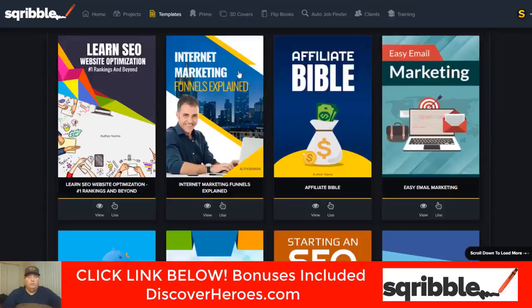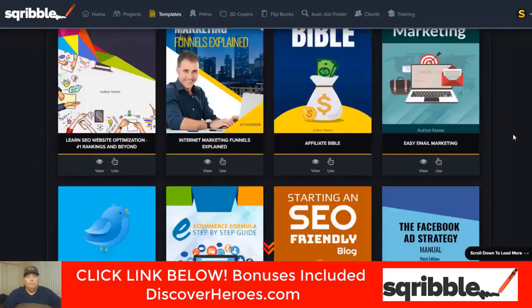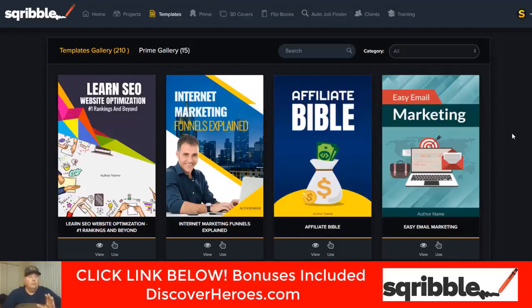Let's get into the templates. As you can see, it's a very user-friendly platform. It's something I've been looking for for a long time as an internet marketer. It's fairly difficult to acquire leads and build an email list, but you can build leads in a lot of different ways, especially with a lead magnet like this.